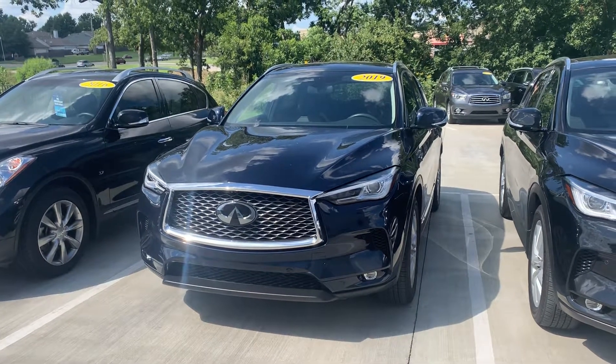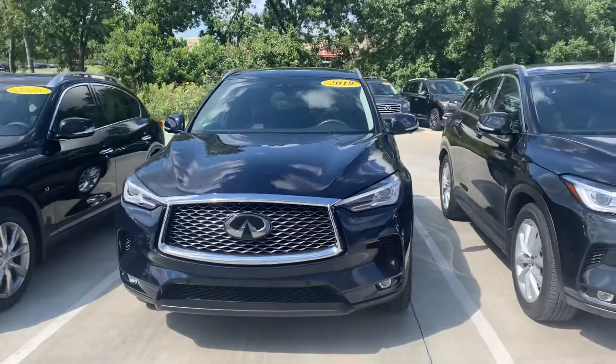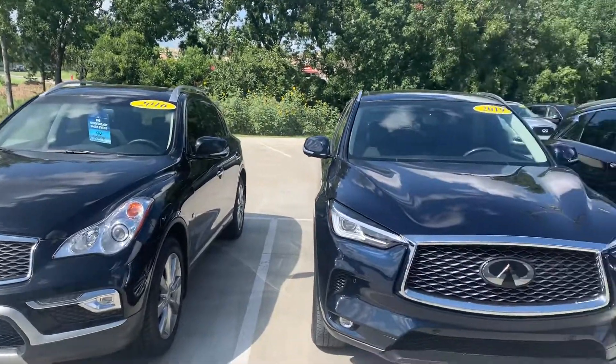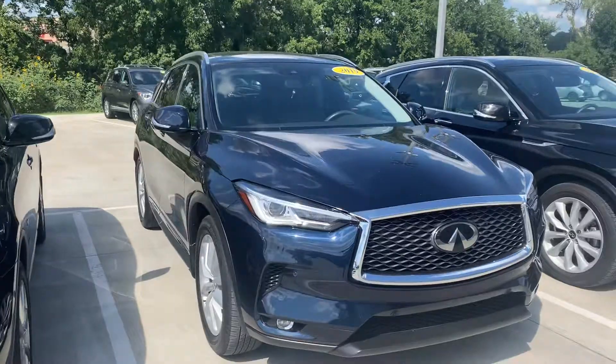Hi, Amy here with Jackie Cooper Infinity. I'm showing you our 2019 certified pre-owned QX50. So this is the actual predecessor model. As you can see, this one has been redesigned. It's got so much more room. It's got a sportier look to it.